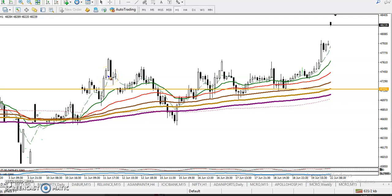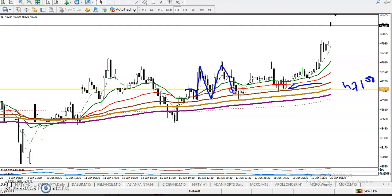This is a golden H1 chart. We were looking for a buy somewhere around $47,100. Price was respecting the 100 moving average — it hit and bounced, hit again and bounced again. So we were looking for a buy in that area, and finally you can see price retraced and went up.